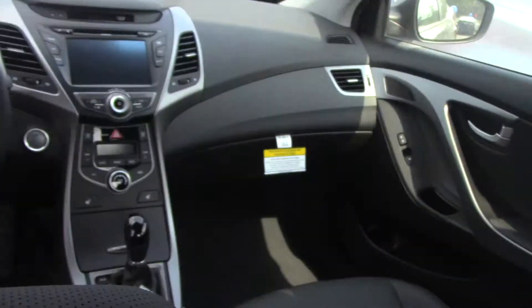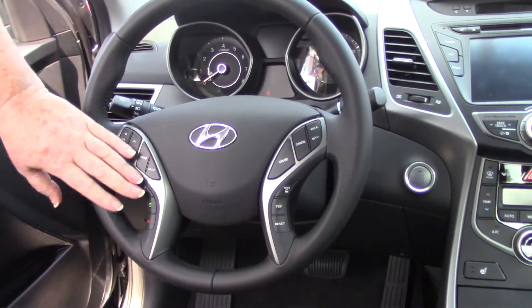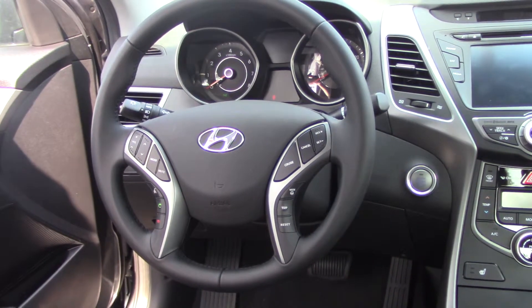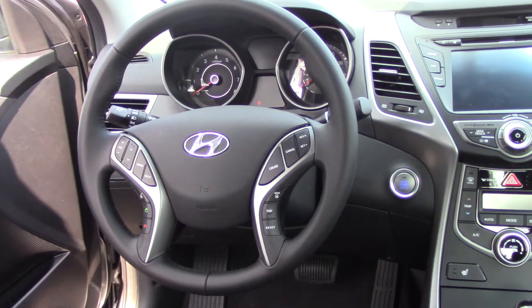Up on the steering wheel, for your safety and convenience, you've got volume control, cruise control, Bluetooth — I'll pair your phone before you drive off the lot. Your trip button toggles through the back display.